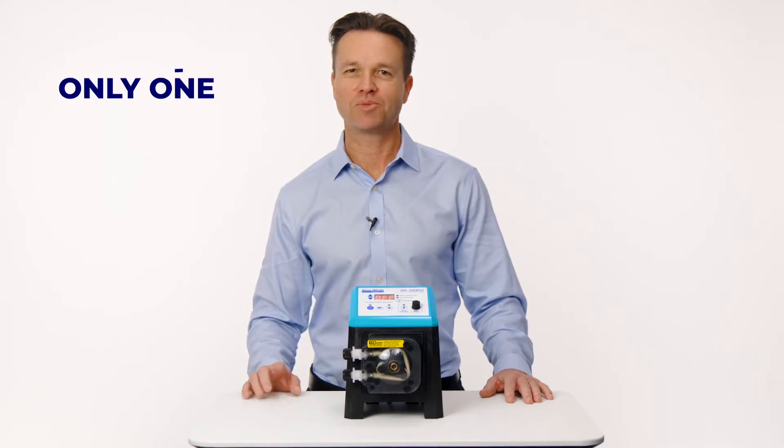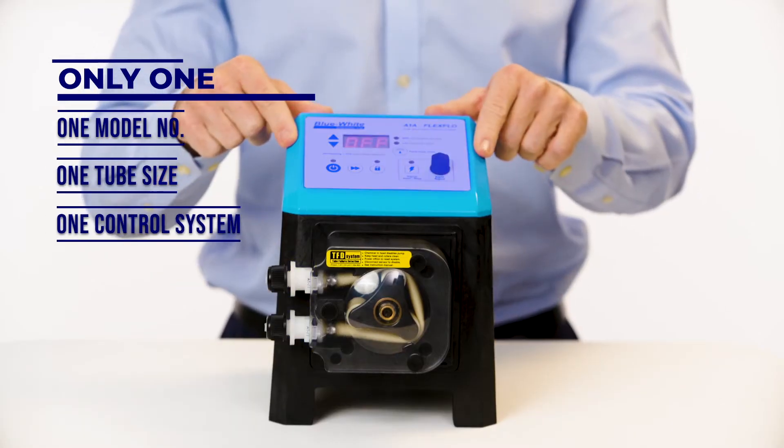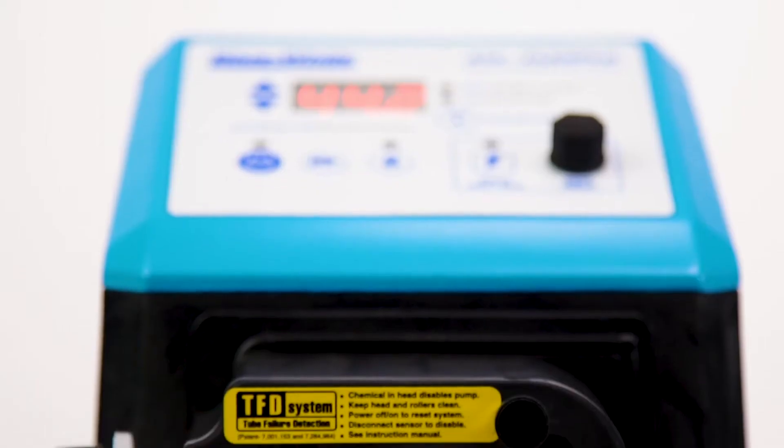What makes this pump great is there's only one model number to choose from. There's one tube size, one control system, and one power supply, which makes ordering your pump simple. With current feeders in the market today, there are just far too many options which complicates ordering the correct size chemical feed pump for your aquatic needs.